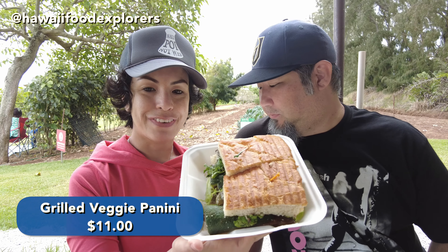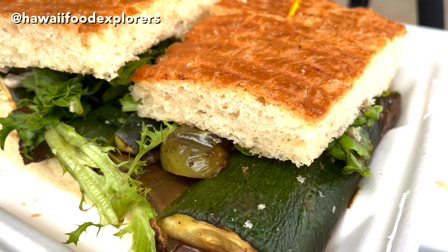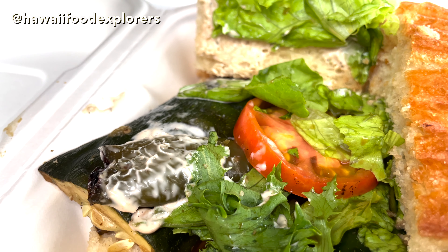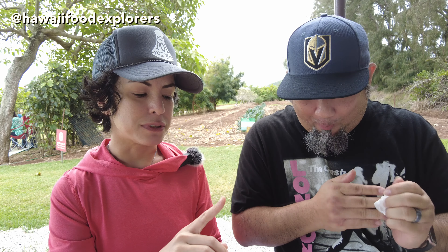Next is their grilled vegetable panini. This is pretty massive, but they do have a half sandwich option as well. It's on their focaccia with grilled eggplant, bell pepper and zucchini. There's also tomato, hydroponic lettuce, fresh mozzarella, basil, and a balsamic herb mayo. The vegetables are nicely grilled — I literally just saw an Instagram story where they harvested these eggplants yesterday. It sure tastes like it. This tastes like freshness in your mouth. It's very hearty because of the zucchini and eggplant — a very meaty vegetable sandwich. This will fill you up.